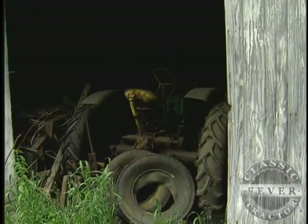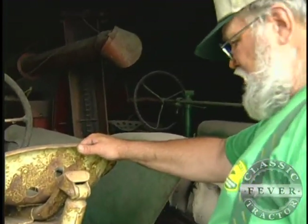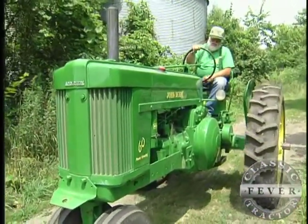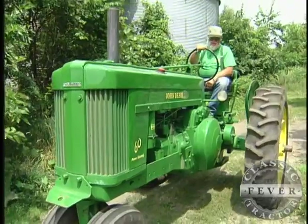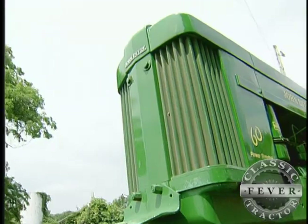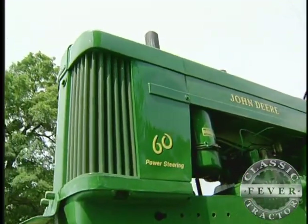Steve has plans to restore his dad's 1941 John Deere B, and he's already got his granddad's John Deere 60 looking sharp. He's pretty proud of the 60 because it was bought new on this farm, and the B was bought new on this farm in '41. So it's got a little history and it hasn't left the farm.